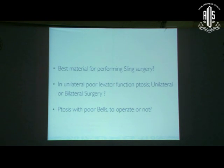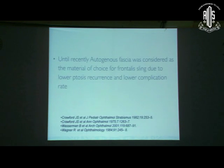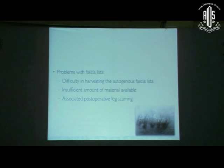The next questions are: What is the best material for sling? In unilateral poor levator function ptosis, should you do unilateral or bilateral surgery? And what about poor Bell's phenomenon — whether to operate or not? These three questions are interconnected. There are many materials which have been tried, including sutures and fascia lata. Until now, fascia lata was considered the gold standard, and many surgeons still swear by it.